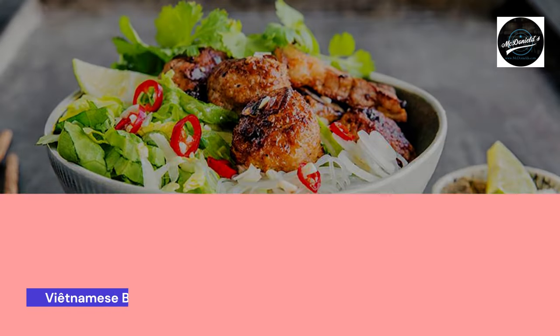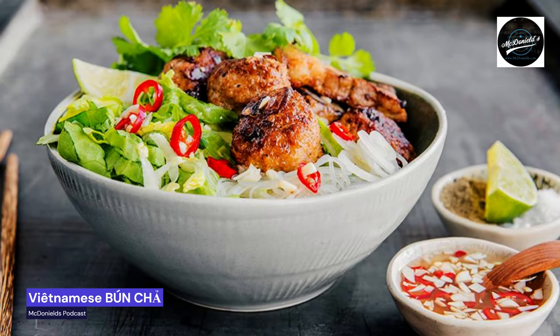Bánh Chả is Vietnamese street food. Hello to everyone who wants to listen to McDonald's podcast about food enjoyment before the Easter holiday. The sun's rays are before the Easter holiday, so I'm thinking about skewers or grilling. Then I think Bánh Chả is Vietnamese food from Vietnam. Why not cook the summer's coolest barbecue at Easter time?